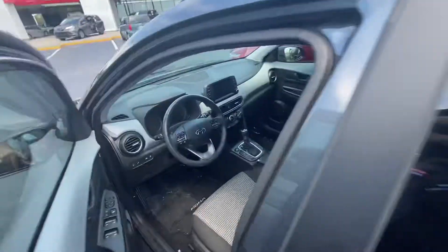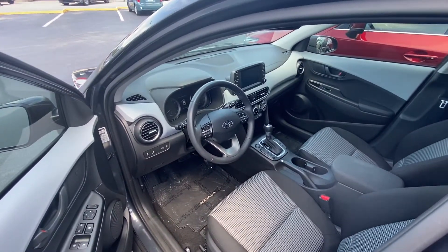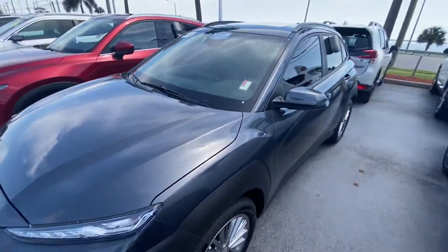I'll check my pre-owned lot and see if I have anything else. 24 North Harbor City Boulevard in Melbourne, 321-254-8888, extension 360.